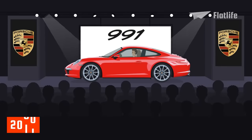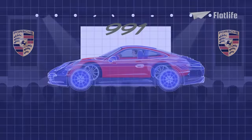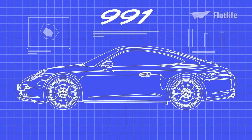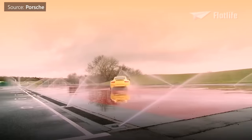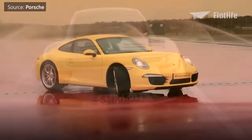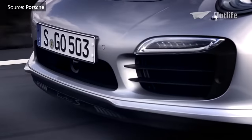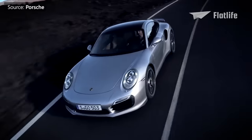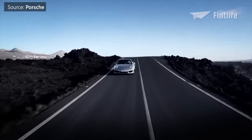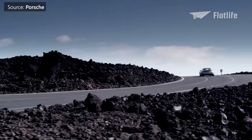The 991 released in 2011 marked a significant step in the history of the 911, setting the bar even higher in terms of performance and efficiency. Although the 991 was larger than the 997, it was also lighter because of the predominant use of aluminum construction. The 991 Carrera model featured a smaller 3.4-liter engine, yet it was more powerful. To improve fuel economy, Porsche introduced new technologies such as an engine stop-start system that turns the engine off at red lights.